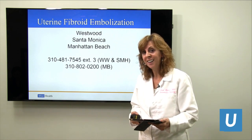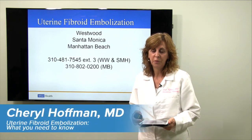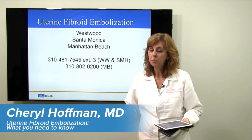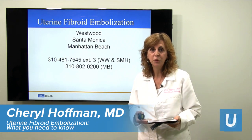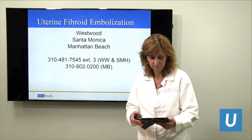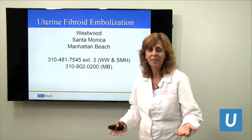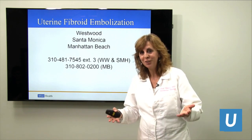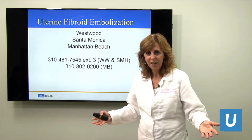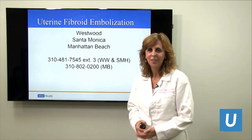Is the procedure covered by insurance? Yes it is. Of course you have deductibles to worry about, but insurance companies cover it and for many years now they're all on board — they know it's a wonderful option for patients. It's also cheaper for the insurance companies, so we do not have any trouble having insurance cover the procedure. Thank you very much for spending time with us today. I hope we've enlightened you about uterine fibroid embolization. From UCLA and all my colleagues at the Uterine Fibroid Treatment Center, thank you and take care.